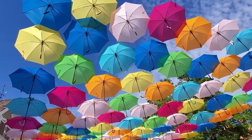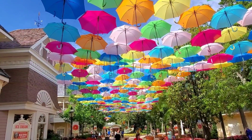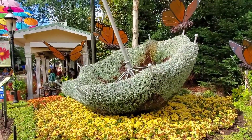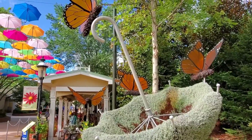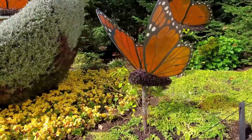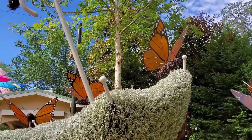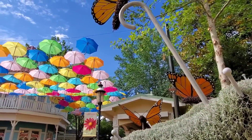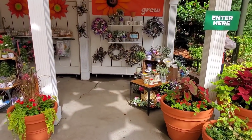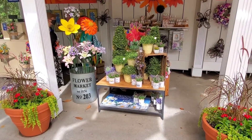Look at this magnificent umbrella canopy here! Wow, that is totally amazing. This huge umbrella canopy here made out of what looks like moss, and those huge butterflies — they're made out of some kind of moss too or something. And look at this little flower festival shop here. That's a pretty cool little setup — looks like it's geared toward guests.